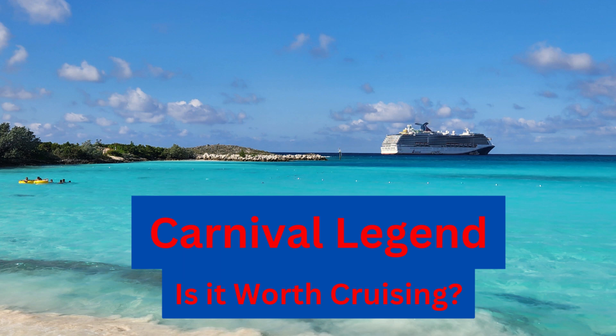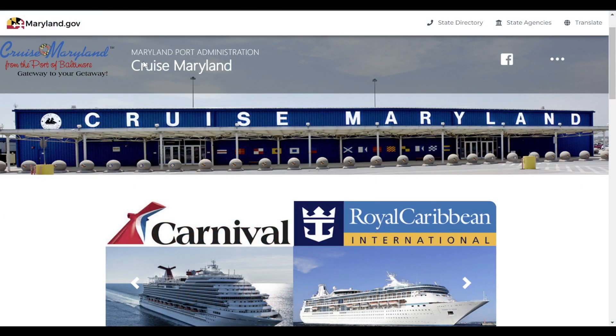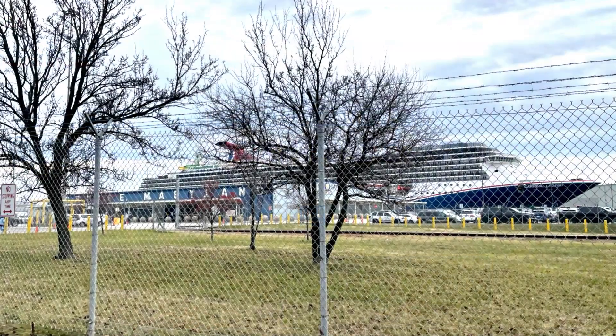Hello YouTube friends and welcome, or welcome back, to our page We Just Float. Today I'll talk about a cruise out of Baltimore on the Carnival Legend.